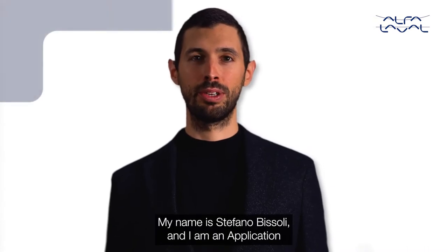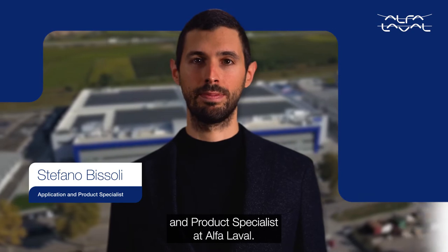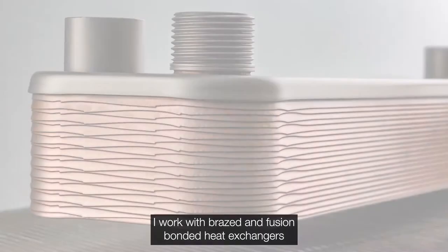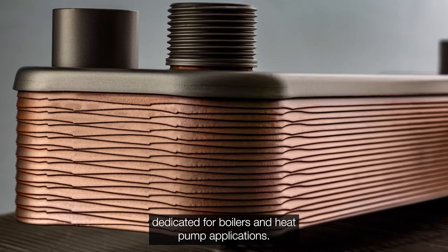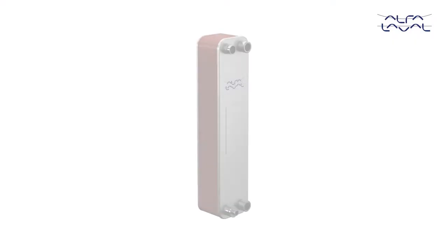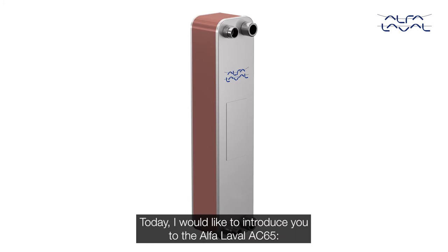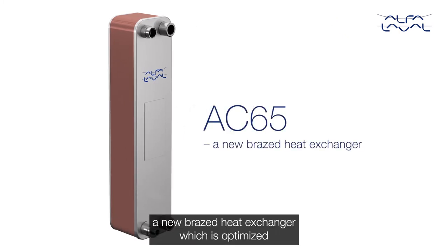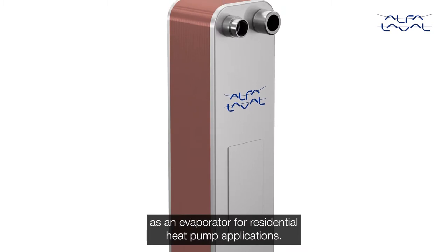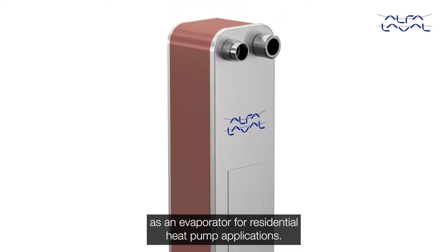Hello, my name is Stefano Bissoli and I'm an application and product specialist at Alfa Laval. I work with brazed and fusion bonded heat exchangers dedicated for boilers and heat pump applications. Today I would like to introduce you to the Alfa Laval AC65, a new brazed heat exchanger which is optimized as an evaporator for residential heat pump applications.